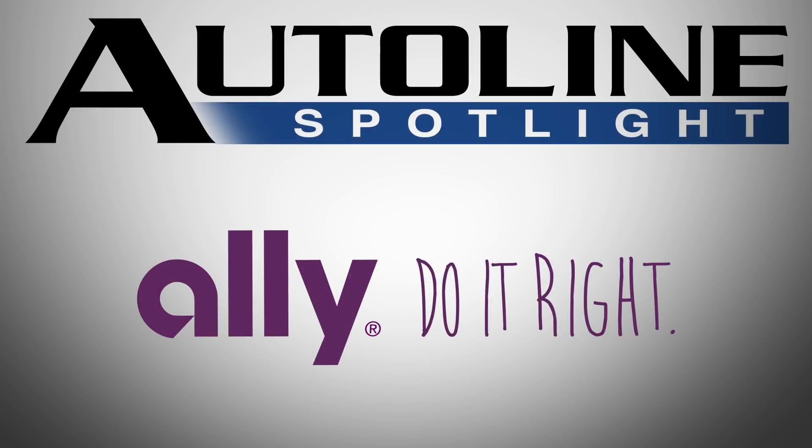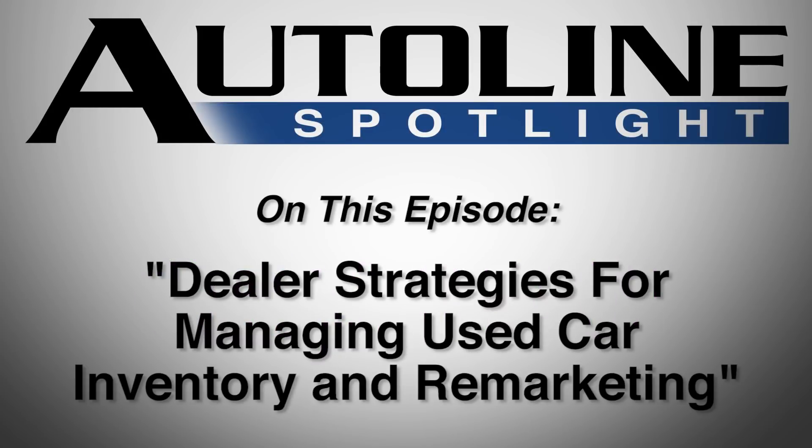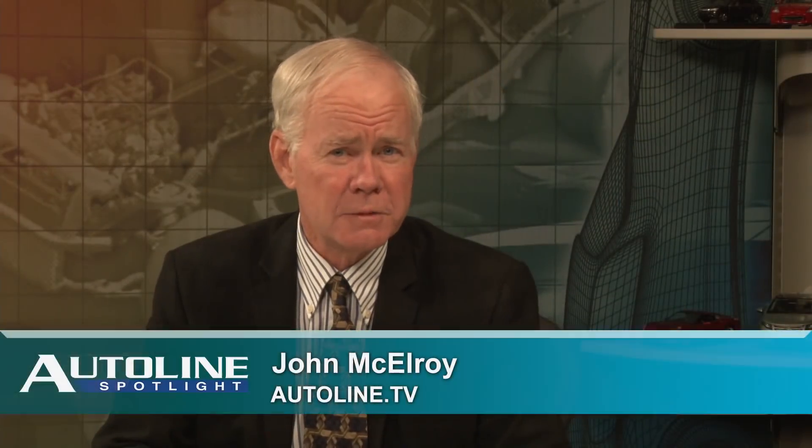AutoLine Spotlight is presented by Ally — do it right. On this episode: dealer strategies for managing used car inventory and remarketing. Thank you for joining us on this special edition of AutoLine Spotlight, where we're putting the spotlight on automotive retailers. Today's discussion is all about smart auctions and online marketing. Joining us are George Glassman, principal of the Glassman Automotive Group, which includes Subaru, Genesis, Hyundai, and Kia; Steve Capusta from Ally; and my colleague Steve Finley, senior editor with Wards Auto.